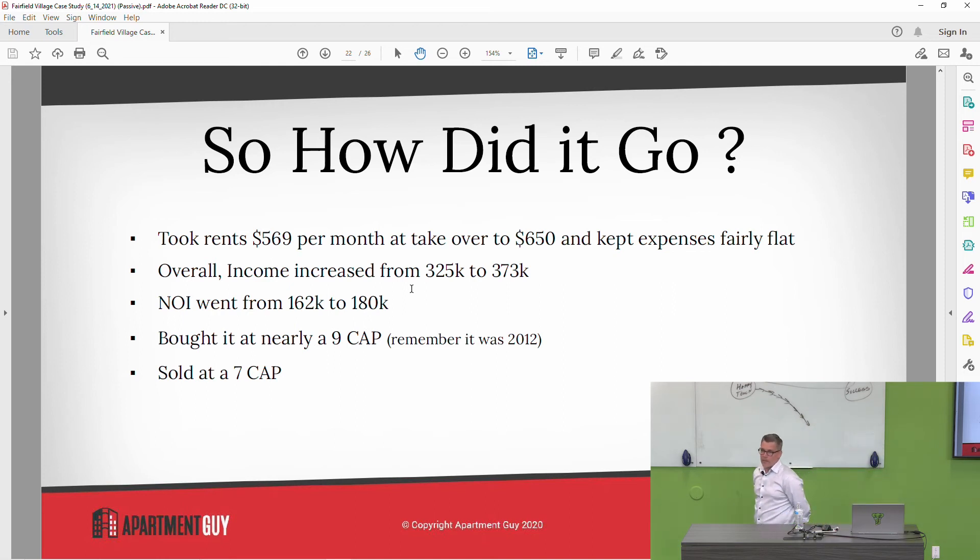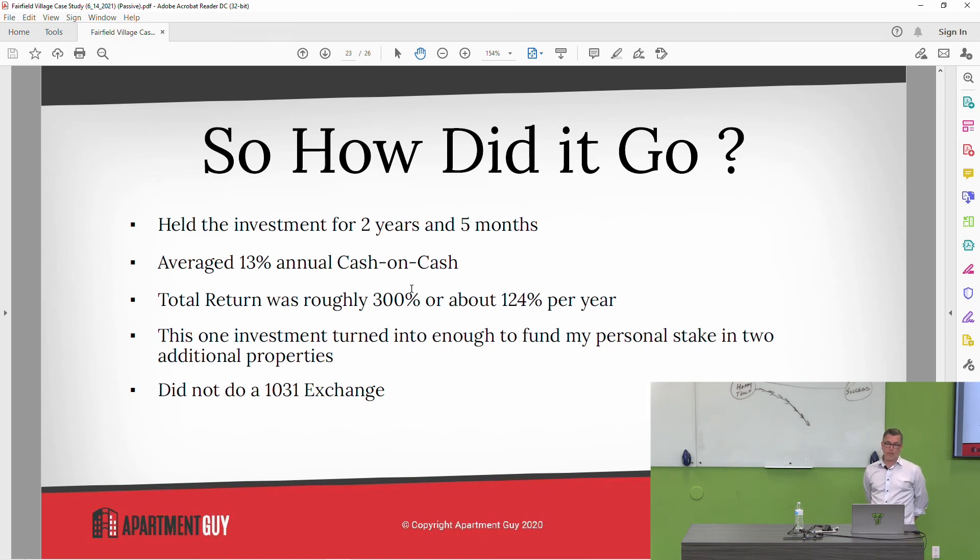I have a C property in a D neighborhood — the exact same neighborhood — it's a 200-unit property and I could sell it right now for about a three-and-a-quarter cap. That's just crazy if you understand cap rates. We sold it at a seven cap two years and five months later. We held the investment for two years and five months. Average 13% annual cash on cash while we held it. Total return was 300%, or 124% per year to the investor — not to me as the syndicator, since we get paid premiums for managing and running the project. This is what the investor got. This one investment turned into enough money for me personally — my personal stake turned into enough to fund my stake in two more deals. So this one investment bought me stakes in three apartment complexes. That's really cool. That's why we do this stuff.